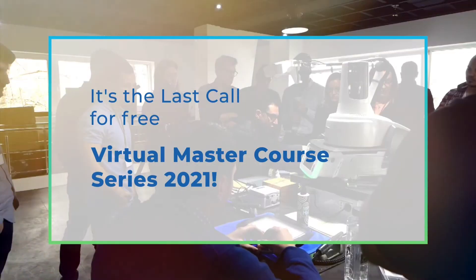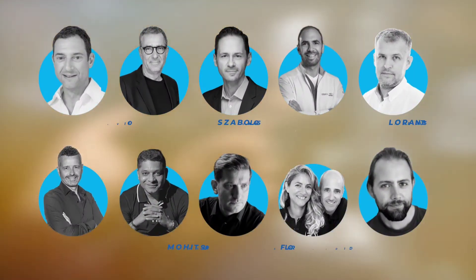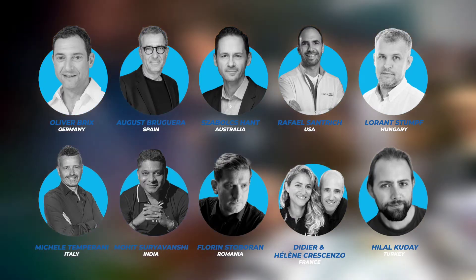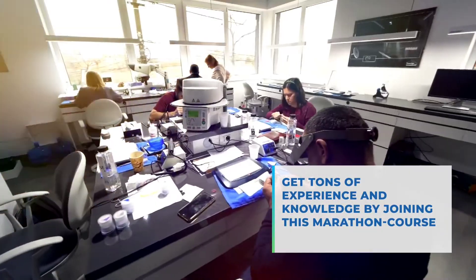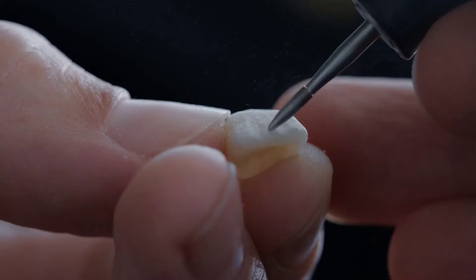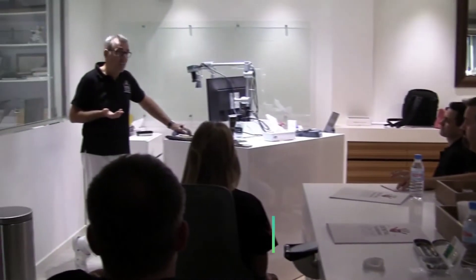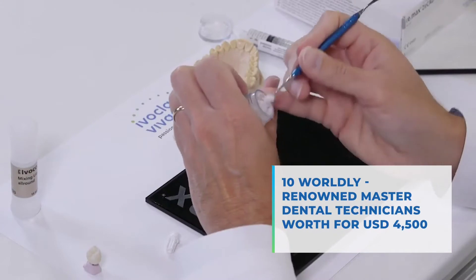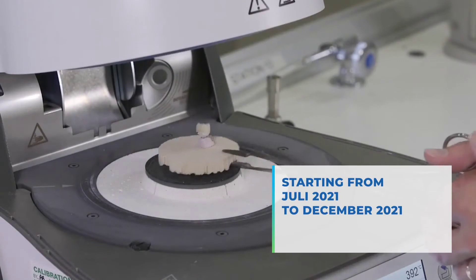It's the last call for the free virtual master course series 2021. Meet 10 renowned world-class master dental technicians and upgrade your skills. Get tons of experience and knowledge by joining this marathon course, which offers participants lectures, demonstrations, and group discussions. With 10 wealthy renowned master dental technicians, worth 4,500 US dollars. Starting from July 2021 to December 2021. Don't miss it.